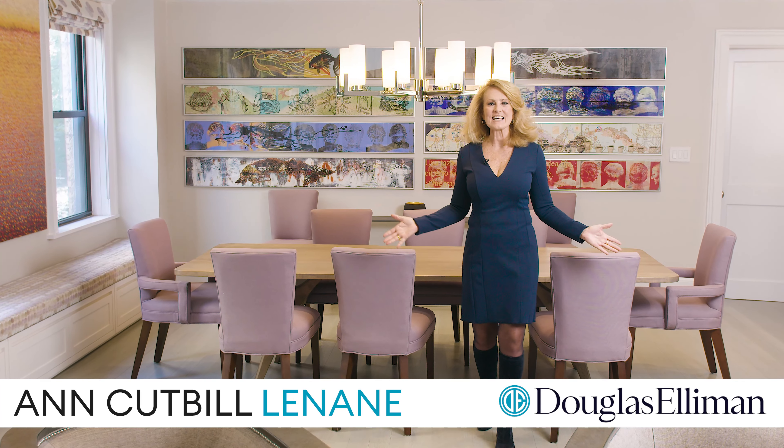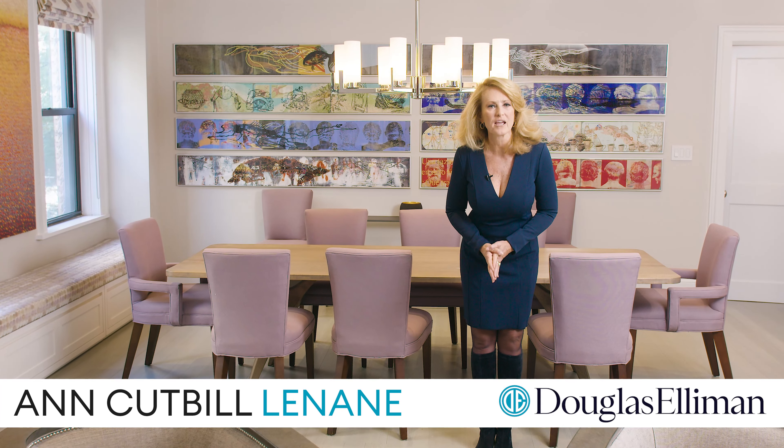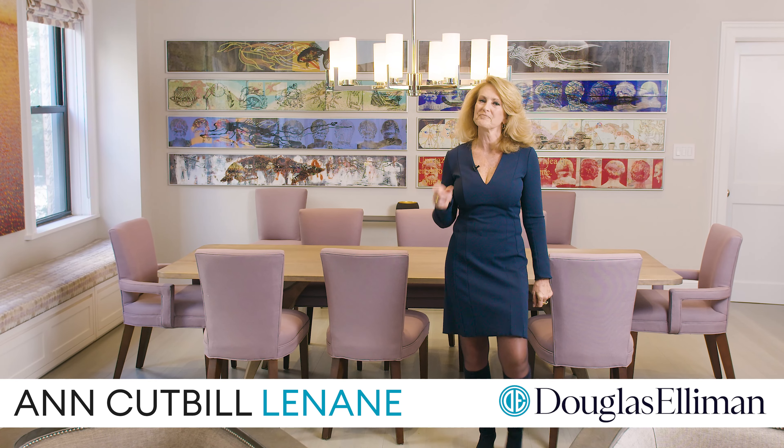Hi, I'm Ann Cutt-Millanade, a.k.a. Andy Gets It Done, and welcome to Apartment 3AB, located here at 522 West End Avenue. You're in for a treat.